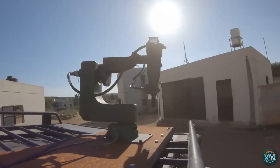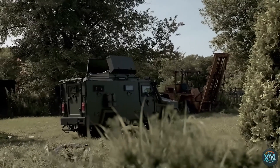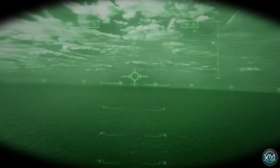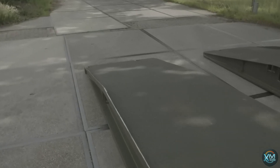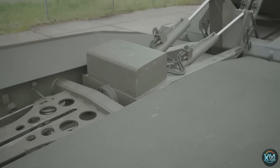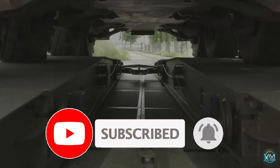Welcome to Exciting Machines, your ultimate destination for cutting-edge technology updates. In today's video, we're delving into the realm of innovation as we explore 10 military technologies that have reached a new level. From advanced drones to futuristic exoskeletons, we'll uncover the latest breakthroughs shaping modern warfare. Stay tuned as we unveil the most groundbreaking advancements revolutionizing the battlefield. If you're passionate about the intersection of technology and defense, hit that subscribe button and join us on this thrilling journey through the world of military innovation.